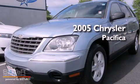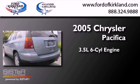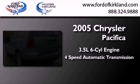This is a 2005 Chrysler Pacifica. It has a 3.5-liter, six-cylinder engine and a four-speed automatic transmission.